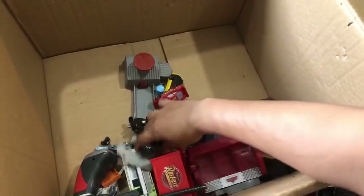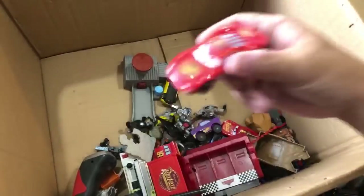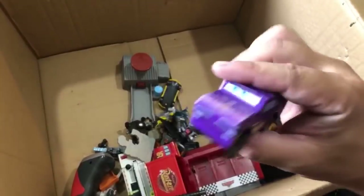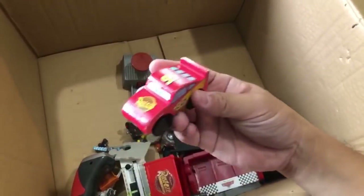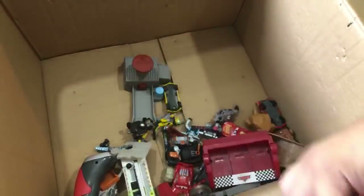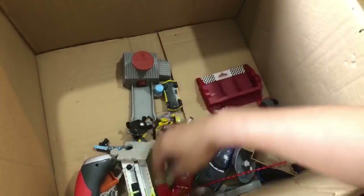A plastic Jackson Storm - we're almost done going through. When I finish I'll show you the mess I made. Wooden - talked about that earlier - wooden Ramon and Lion McQueen.